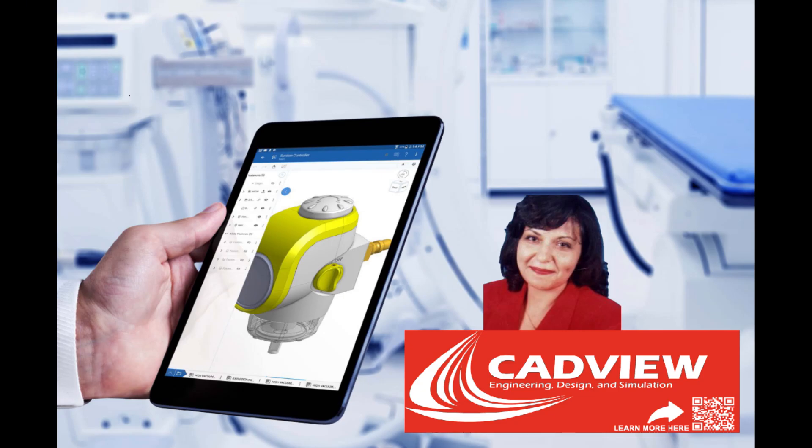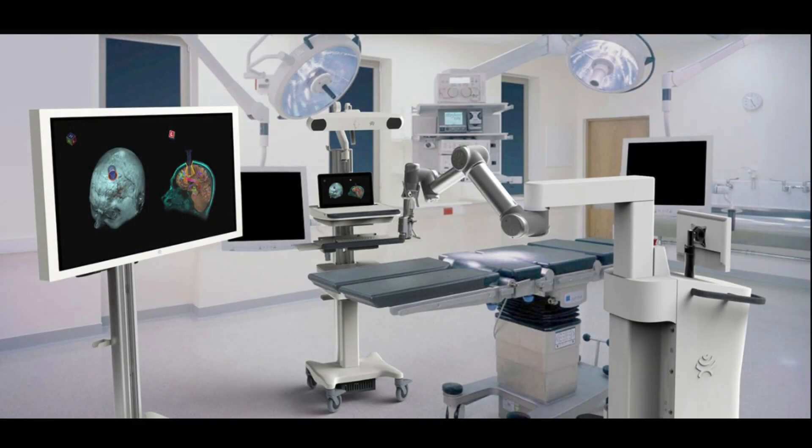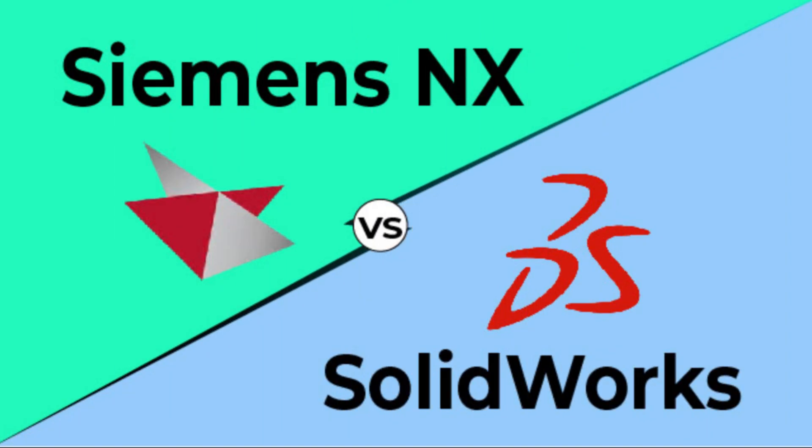Hi, welcome everyone. It is Elizabeth Francis from CADView Engineering Team. Are you designing medical devices and wondering which CAD software is right for you — SolidWorks or NX? These two industry giants have their strengths, but which one suits your project best? In this video, we'll compare SolidWorks and NX side-by-side to help you make an informed decision.